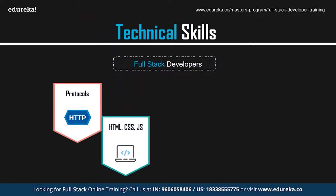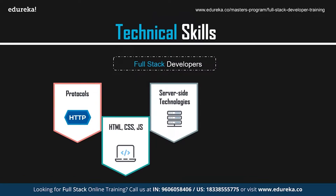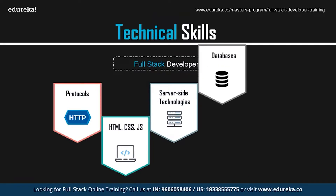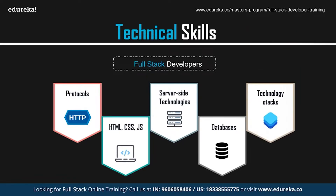Full stack developers should have knowledge of web servers and basic UI/UX design. They should be proficient in front-end technologies like HTML, CSS, and JavaScript, and able to design and develop the UI using web development frameworks. They also need knowledge of server-side programming languages like Java, Python, PHP, and Ruby, server-side frameworks like Node.js, relational and NoSQL databases like MongoDB and MySQL, and version control systems like Git and Subversion.